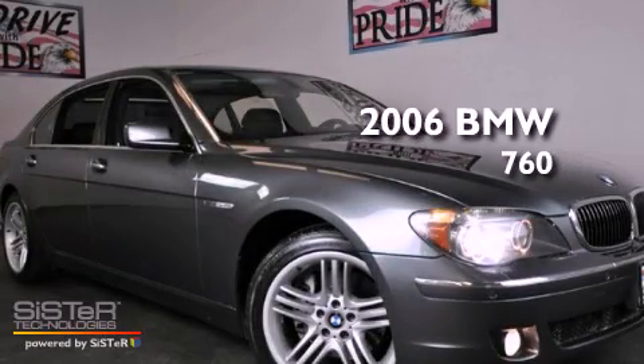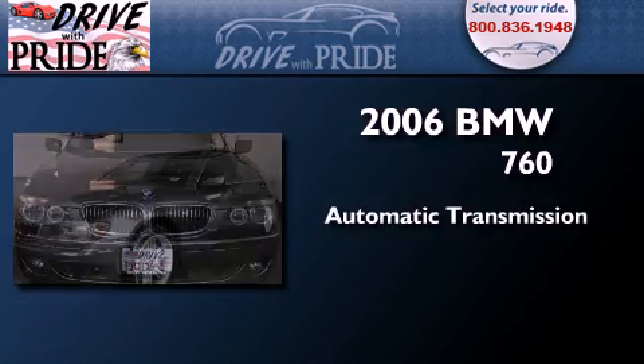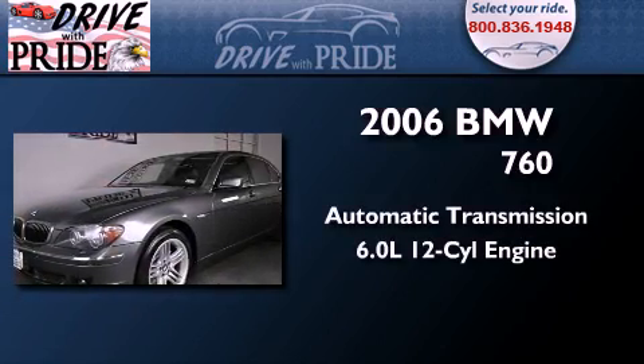This is a 2006 BMW 760. This four-door sedan has an automatic transmission and a 6.0L V12.